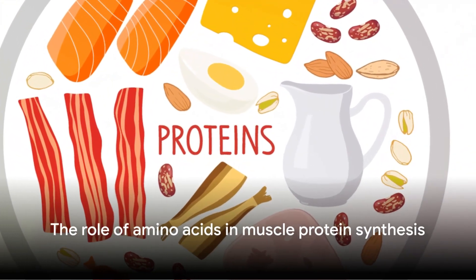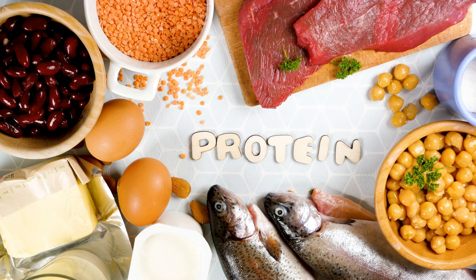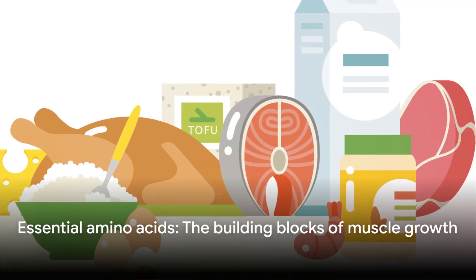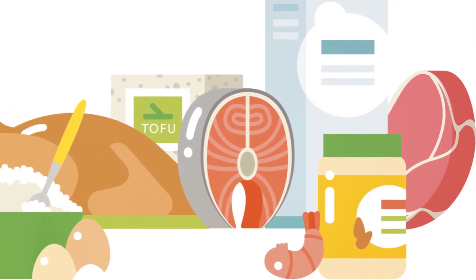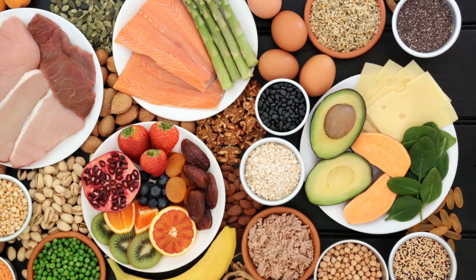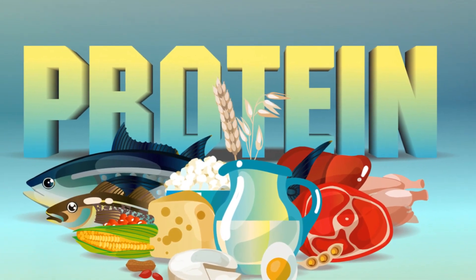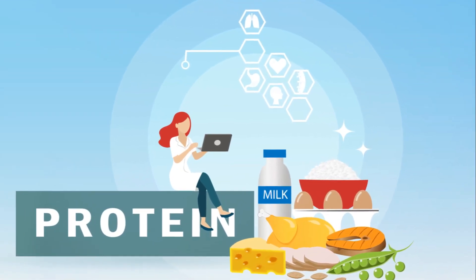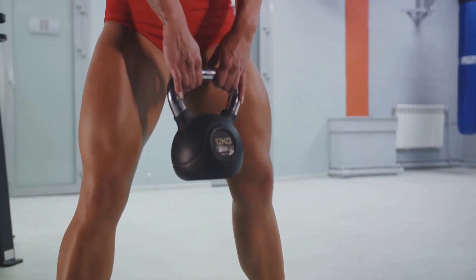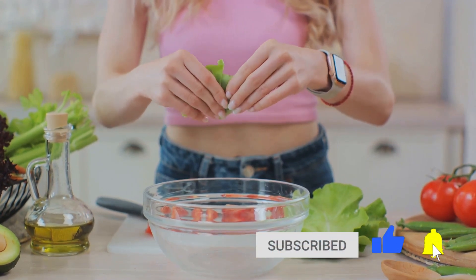Amino acids, the building blocks of proteins, play a crucial role in muscle protein synthesis. Think of them like bricks forming the structure of our muscles — without them, our muscles wouldn't have the necessary materials to grow and repair. Essential amino acids, a group of nine amino acids that our bodies can't produce on their own, are particularly important. Among these, leucine stands out as a superstar — like the foreman on a construction site, signalling the start of the muscle building process. Consuming a diet rich in various protein sources such as lean meats, dairy, eggs and plant-based proteins provides a diverse array of these essential amino acids, ensuring that our bodies have all the necessary bricks to build strong, healthy muscles.